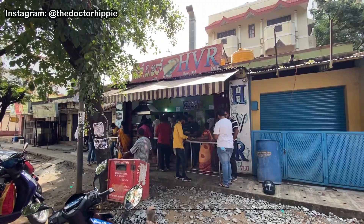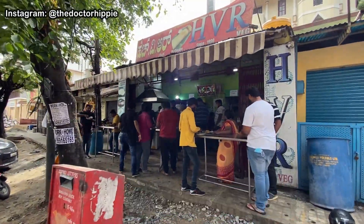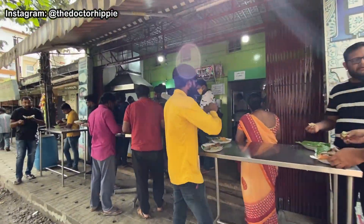Let me show you the place first. This is how the place looks like. As you can see on the board, it's since 1990, so the place is almost 30 years old. The location will be in my description box. Let's check it out.